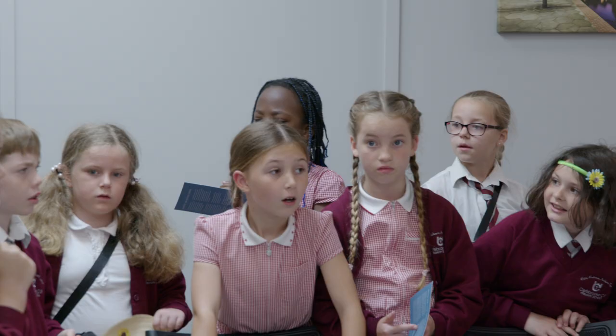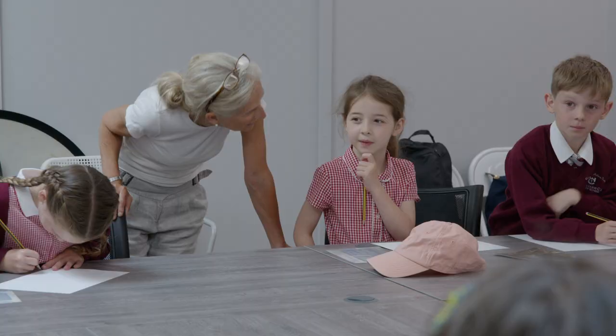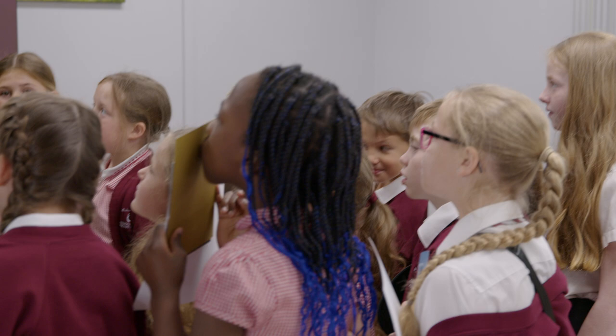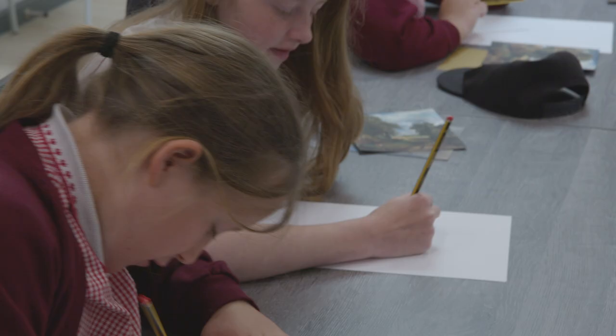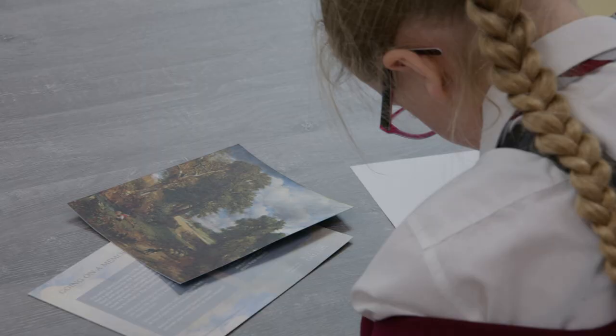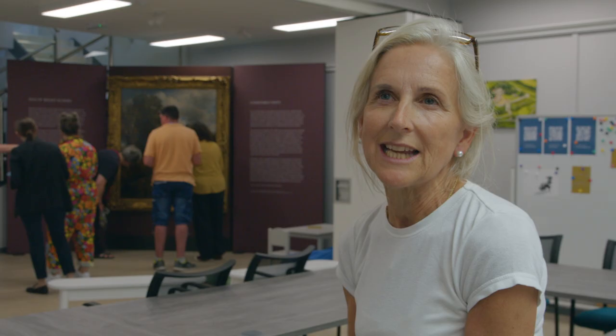I'm the programmes manager for Independent Arts, so I design the creative programmes for our workshops across the charity. We became involved when we were invited by the National Gallery to run some workshops for our community groups. I've been putting together workshops and opportunities so that all our participants can get the chance to come along and see the painting. We've been looking particularly at the landscape, the plants and the trees, and how interested Constable was in nature — so we've been responding to that creatively.